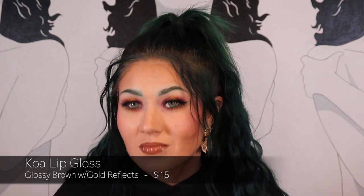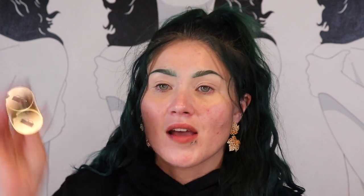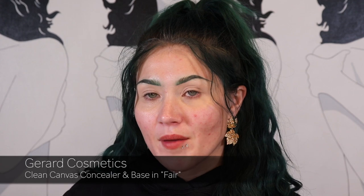Now we're going to jump straight into how I got this eye look. Just like last week, I primed my eyes with the Gerard Cosmetics Clean Canvas Eye Base in the shade Fair, because the tones in this palette don't seem to need a white base.